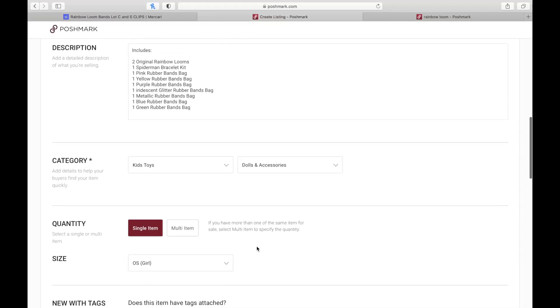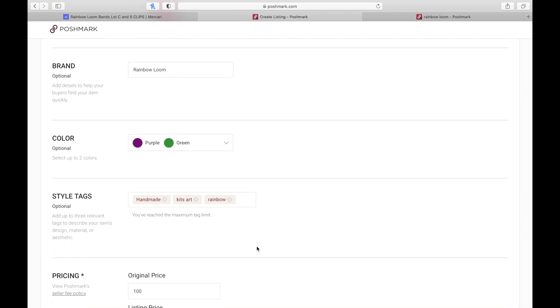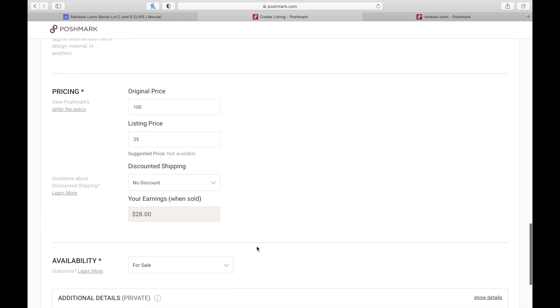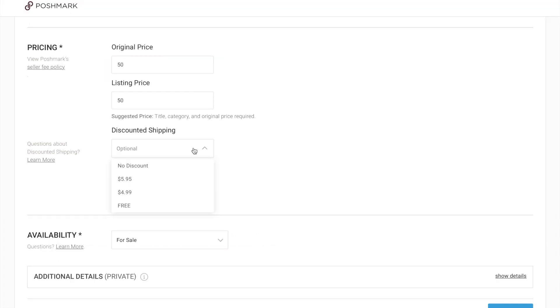I also look at people's descriptions and categories to see what was successful with their tags and category. If you're selling more than one of an item, you can do that too. List the brand, the colors, add some style tags, and then the pricing. Each platform will ask for the original price as well as your listing price, and whether you're willing to give a shipping discount.